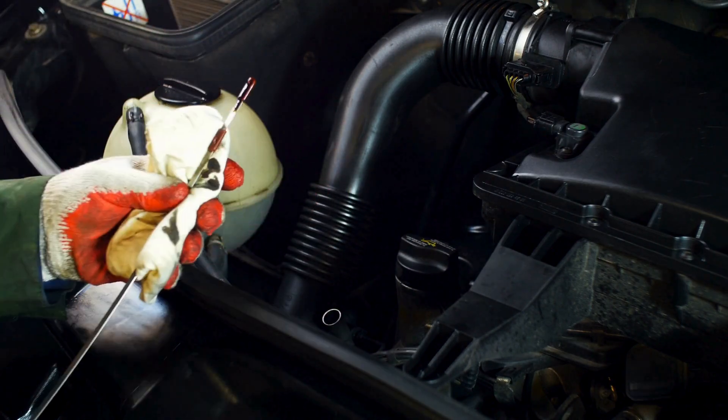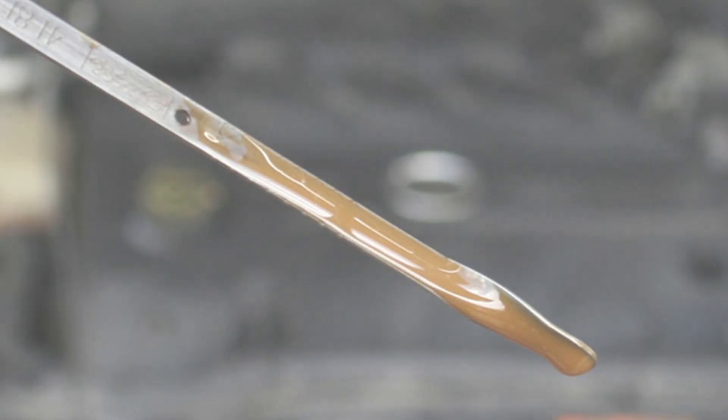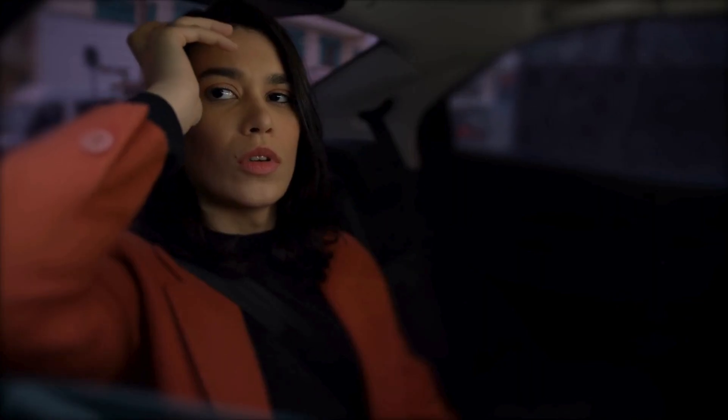You pull out your oil dipstick, and instead of clean oil, you see a creamy, milkshake-like mess. That's coolant mixing with oil, and it's a big problem.